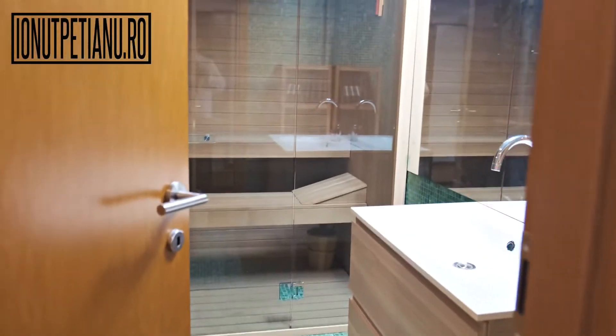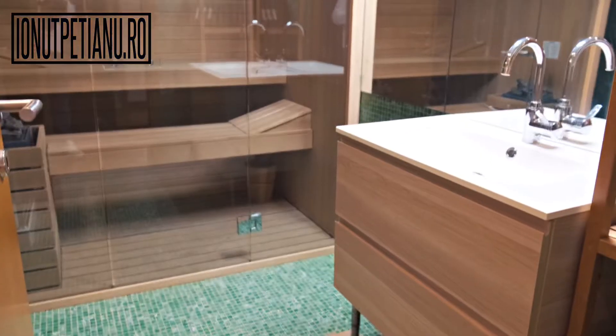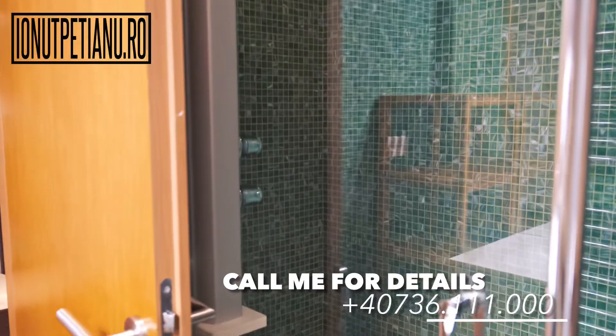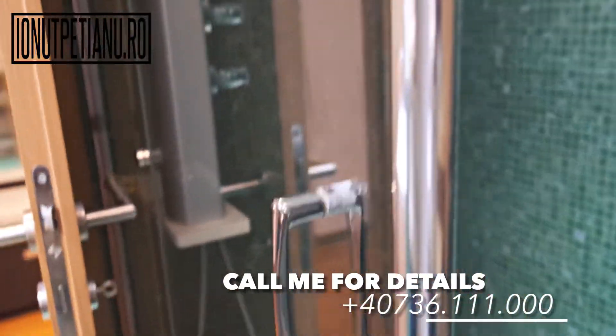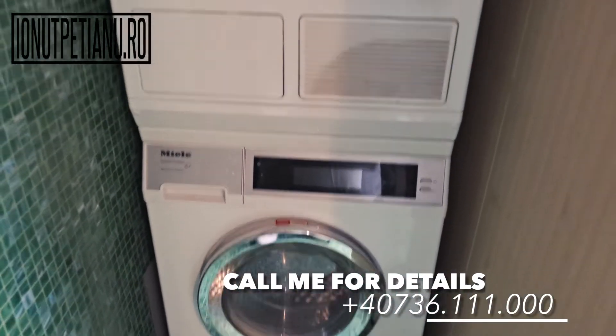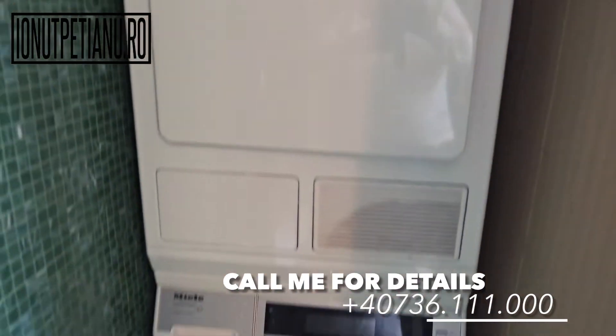In the second bath we have a surprise — an Effigbee sauna and a jacuzzi shower. There are also washer and dryer, also from Miele.